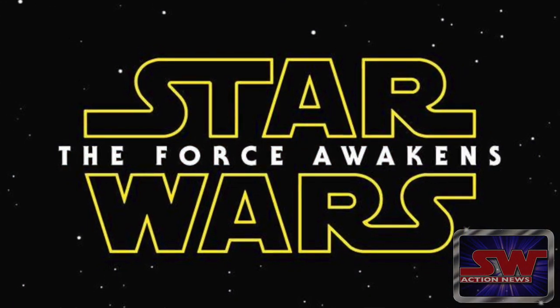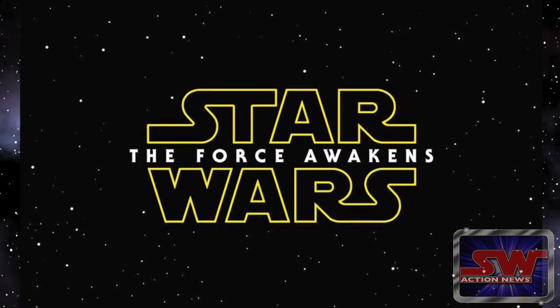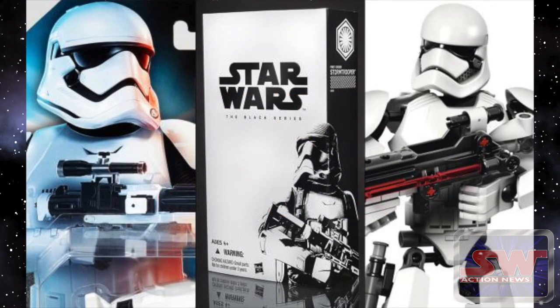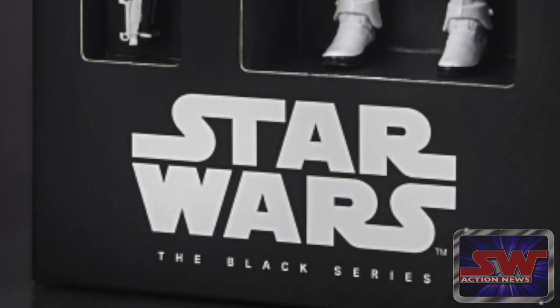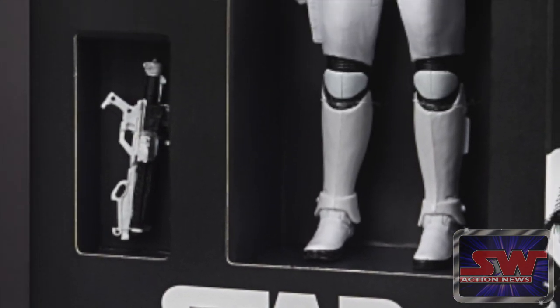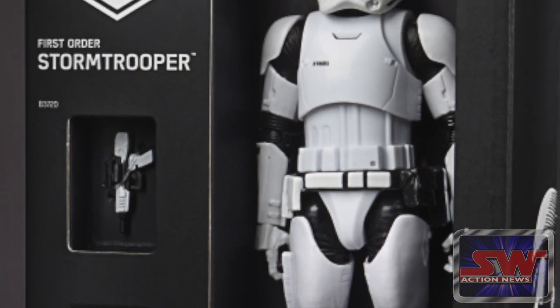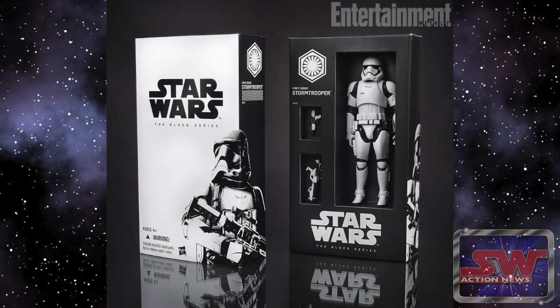The first Episode 7 toys have been revealed. That's kind of exciting, isn't it? Entertainment Weekly got the scoop, and of course there's the news of Hasbro's San Diego Comic-Con exclusive 6-inch toy. There was a lot of speculation on if there would be an Episode 7 figure at San Diego Comic-Con. It has been confirmed. It's not an exclusive figure, but it's in exclusive packaging, which is enough for most collectors, including myself, to drool over it.